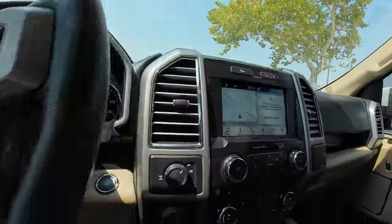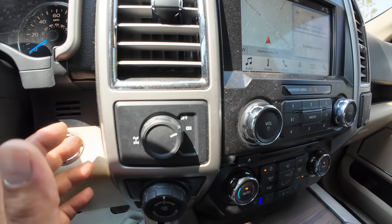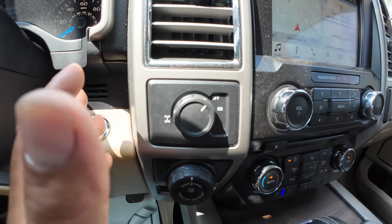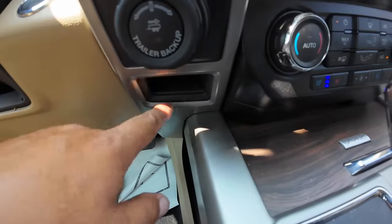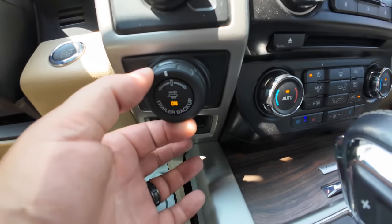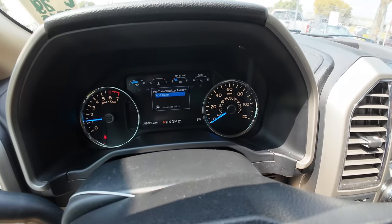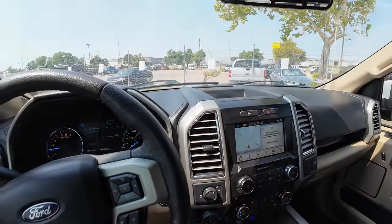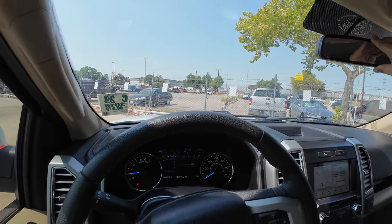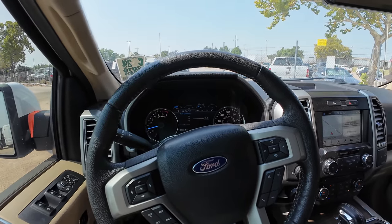Air-conditioned seats, auto air conditioning, navigation, and trailer control. For four-by-four, you don't get manual options — it's all automatic, just on and off. Wait — is this actually four-wheel drive? This might just be the rear diff lock. There doesn't appear to be a 4x4 option. No trailer brakes either — this just says 'Trailer Backup.' There's also the Pro Trailer Backup Assist, though I've always backed up trailers fine without any of that.